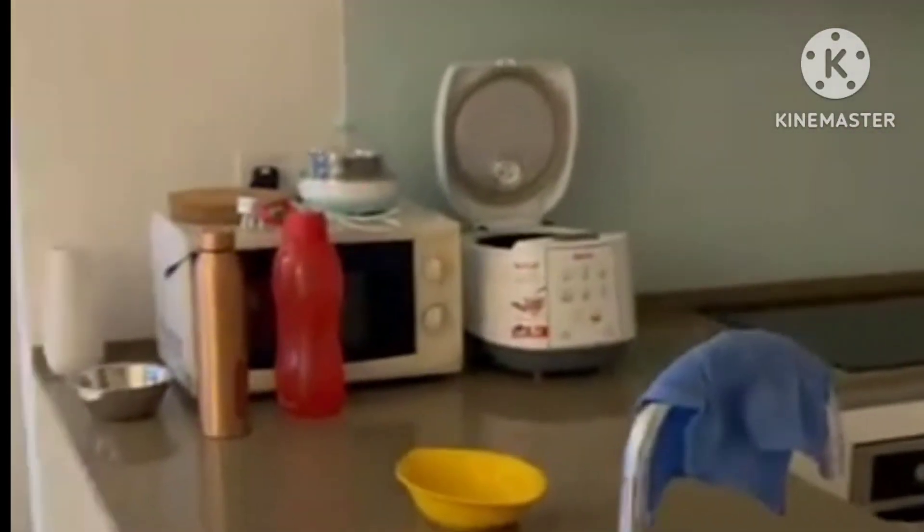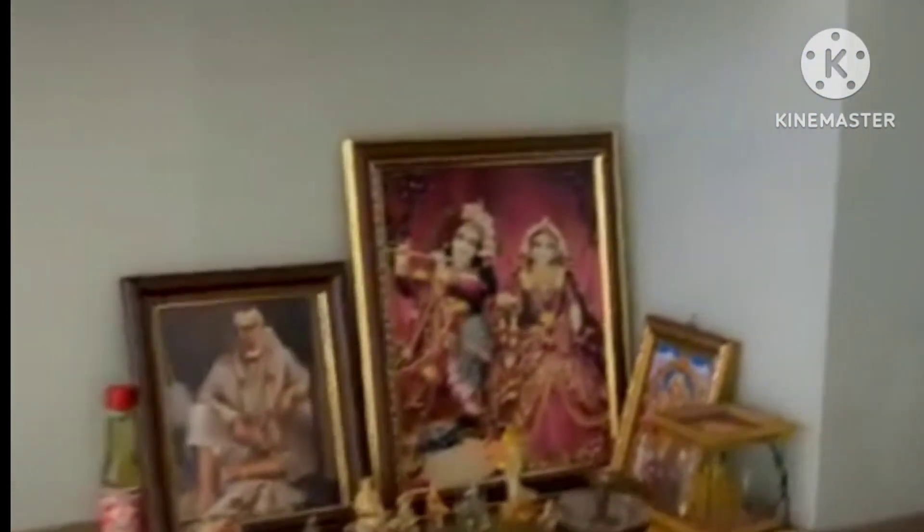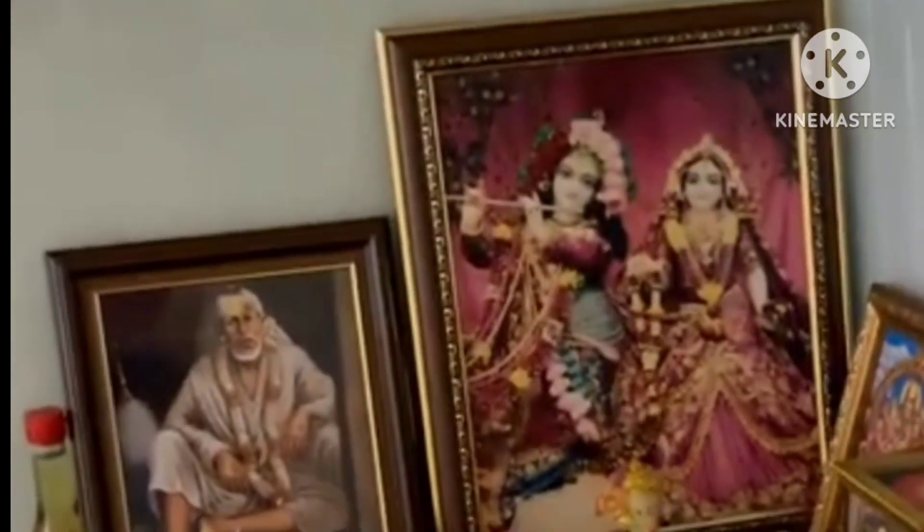And this is my dry kitchen. This is like my prayer room — a part in the dry kitchen. And here is my wet kitchen.